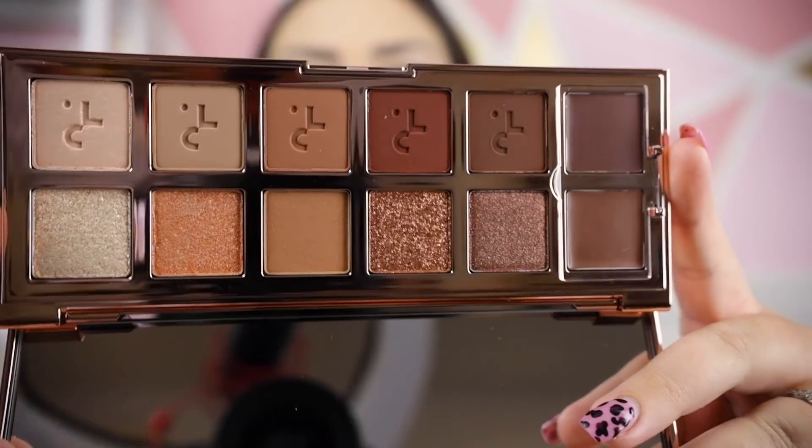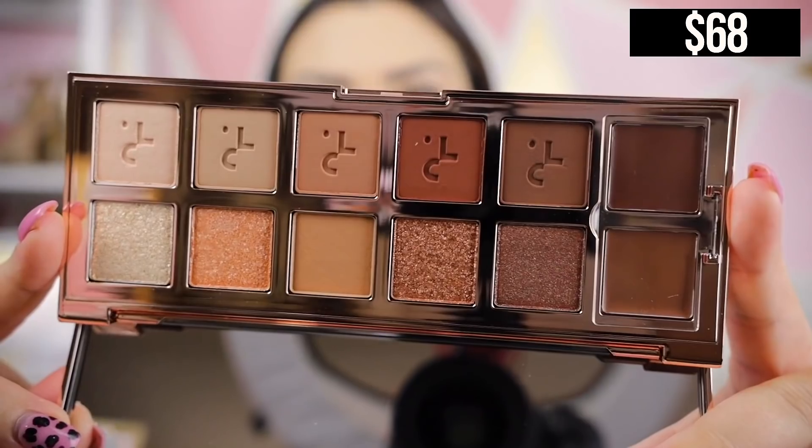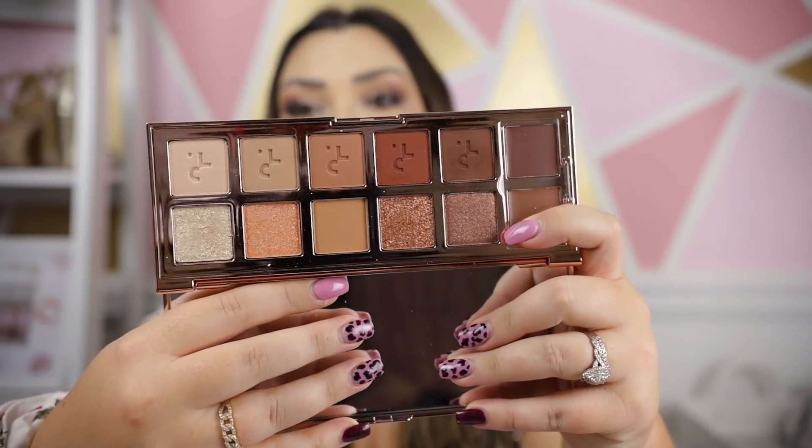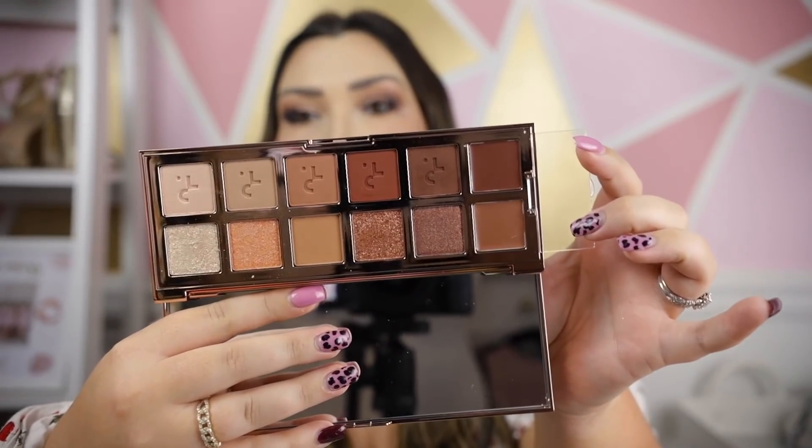Another eyeshadow palette — from Patrick Ta — is the Major Dimension Eyeshadow Palette, something I've been wanting to try for a while. This is what I have on my eyes today. It has five matte shades, five shimmer shades, and two cream shades, which I found really interesting and haven't seen in any other palette. The shimmer textures vary too — some chunky, some fine glitter. I'm really impressed so far and want to keep playing around with it.